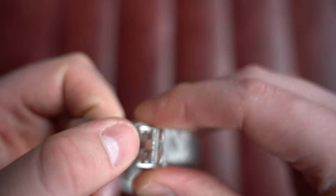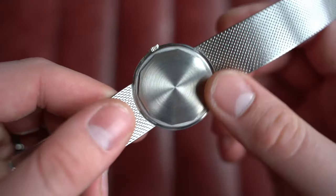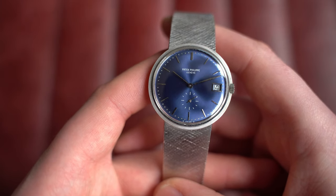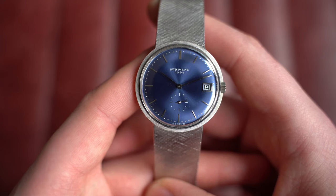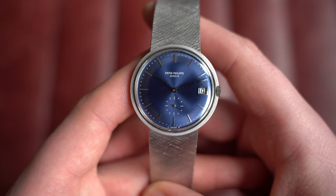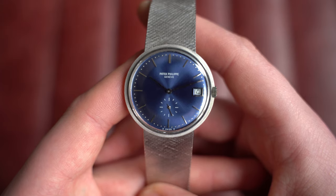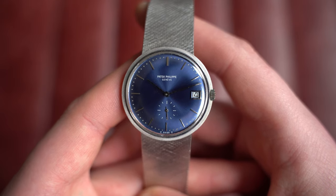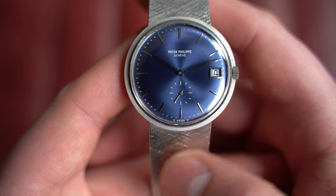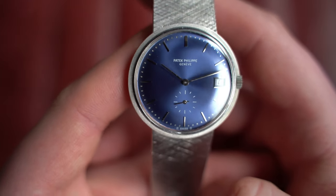This is reference 3345.6, with a screw case back housing an automatic Patek Philippe caliber 27-460M. Interestingly, the watch was produced in 1971 but didn't actually sell until September 1977 — we get that from the extract from the archives, which is a wonderful feature Patek offers. The blue Sigma dial features the Sigma symbol next to 'Swiss Made,' indicating the hands and indices are white gold.